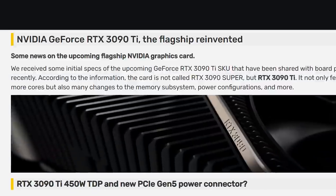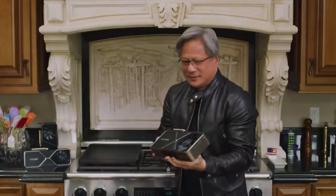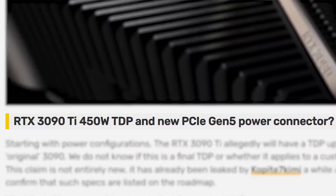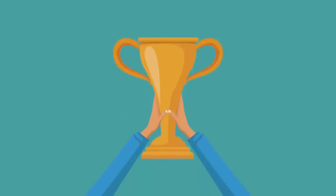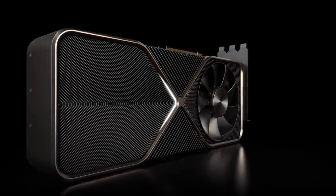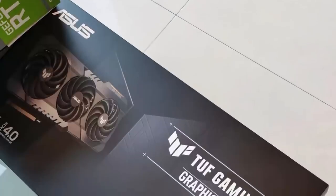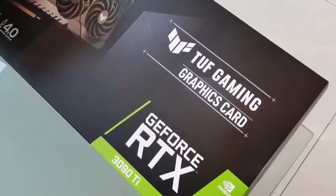Next up for today, we've been hearing about Nvidia's new flagship GPU set to dethrone the RTX 3090 for a little while now. Between having a massive 450W TDP and getting more cores, the 3090 Ti is set to be Nvidia's new champ. Well, we finally get our first look at the upcoming card, as IT Home recently shared an image of the ASUS TUF Gaming RTX 3090 Ti.